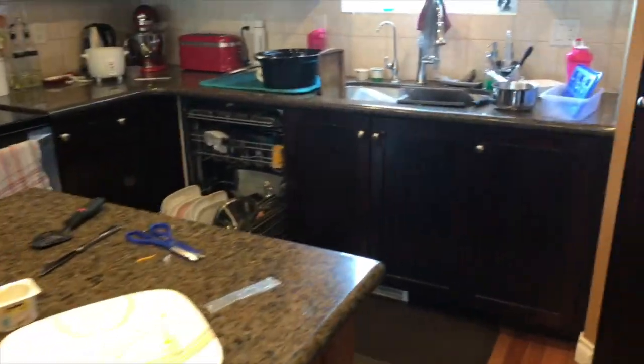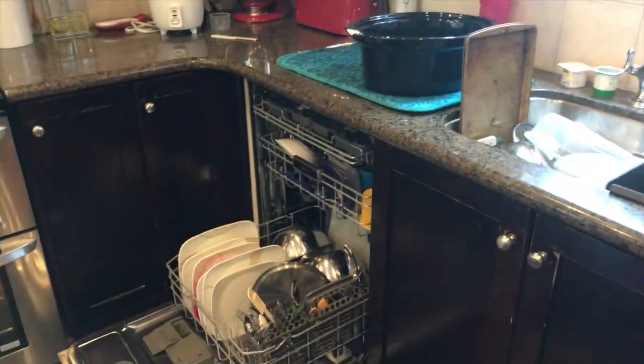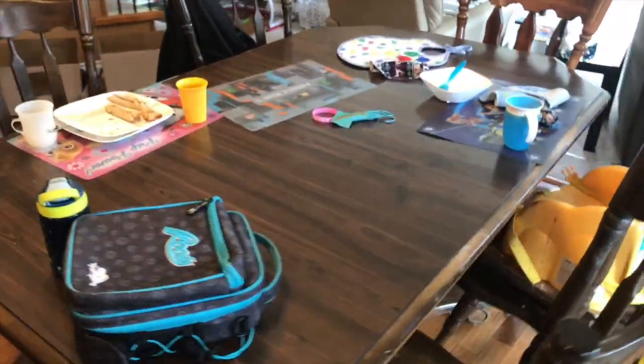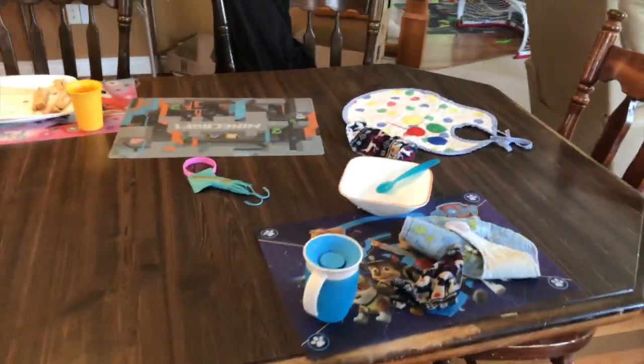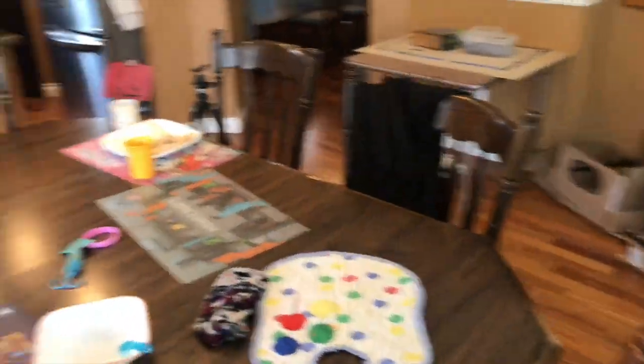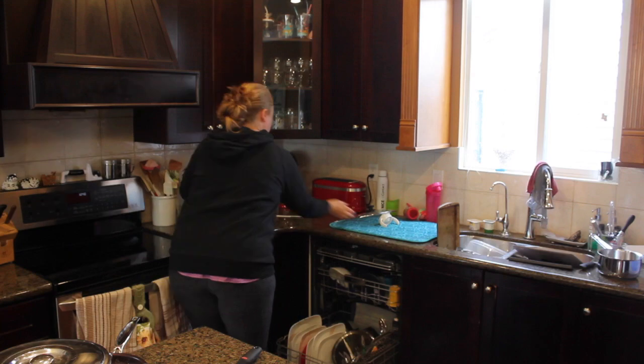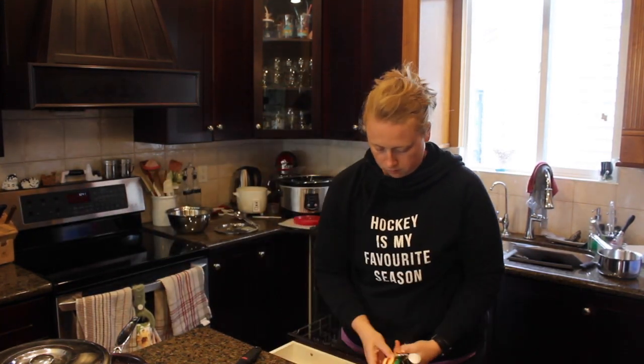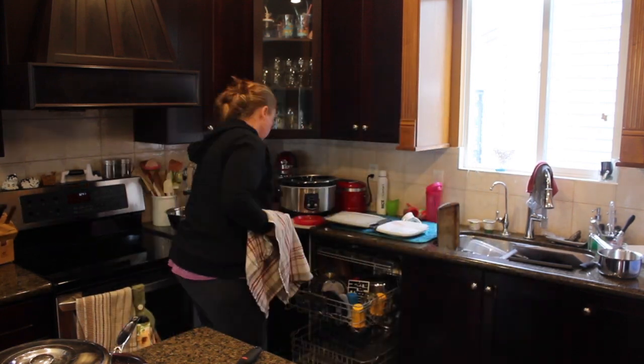This is the state of my kitchen at some point every single day — I think it's simply just life with five people in the house. Before I could get much of the kitchen cleaned, I had to unload the dishwasher so I could start reloading it and then wash what dishes didn't go in the dishwasher.